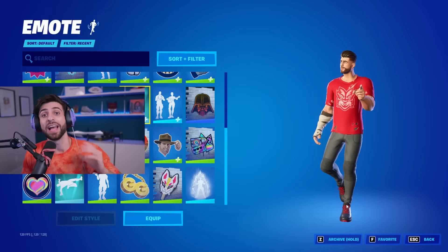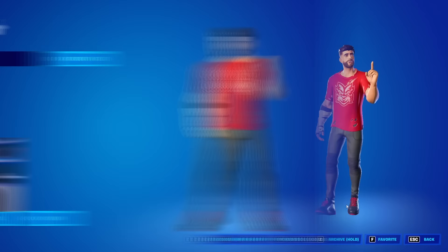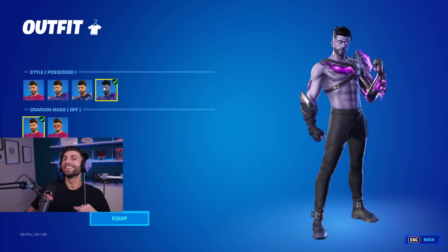Originally there were only going to be three edit styles for the skin: the red t-shirt, reactive off, and reactive on. The full purple style was only going to be obtainable by getting five eliminations in game. But Epic actually surprised me by throwing in the full purple style as a selectable option, and my reaction was priceless — 'Ain't no way, bro. Oh man, what? Wait — there's four styles. Yo, I didn't even know that. That's fire. I did not know that.'